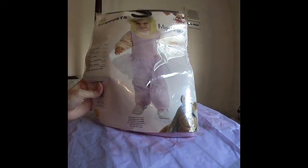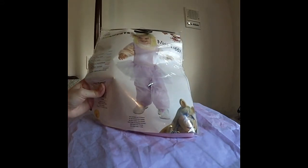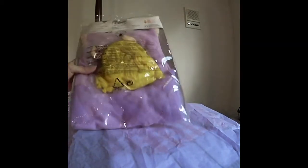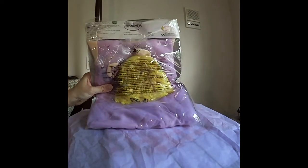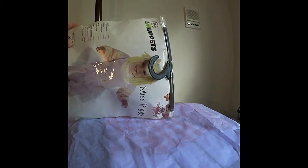This Muppets costume is a size 1-2-3 toddler and it's really cute. It was like $2, or $3 at the very most. It comes with the hair and the dress and it even has long sleeves, which in New York is great because it's never warm during Halloween. So this is perfect.